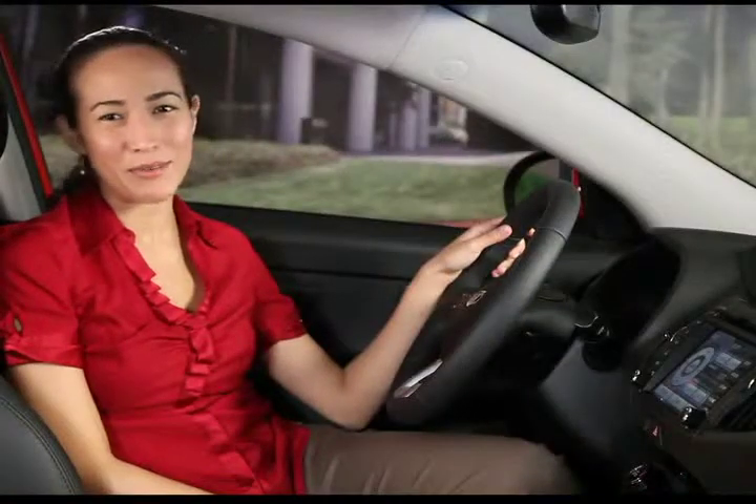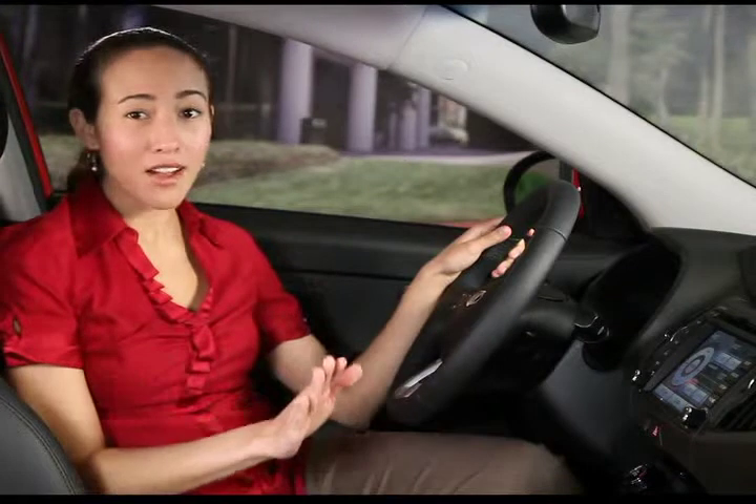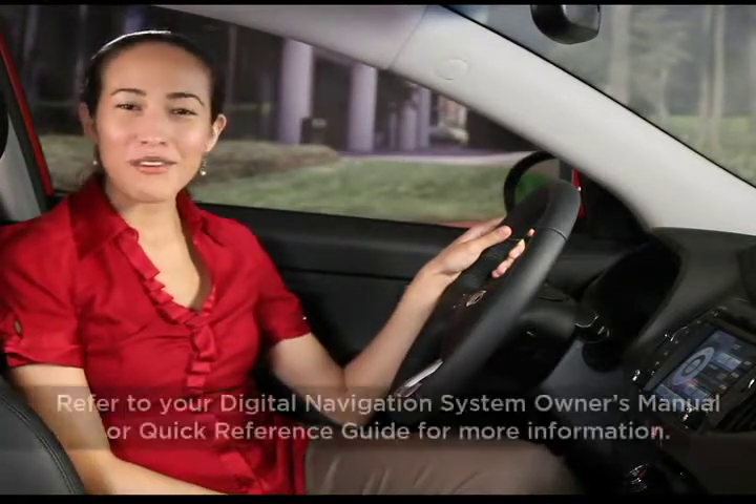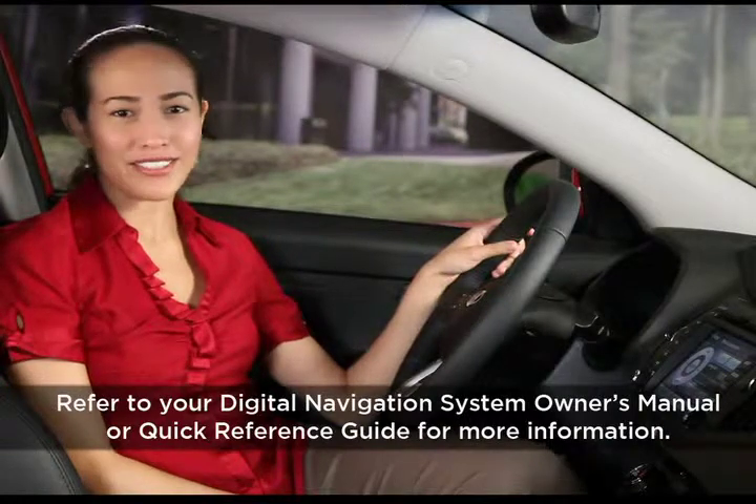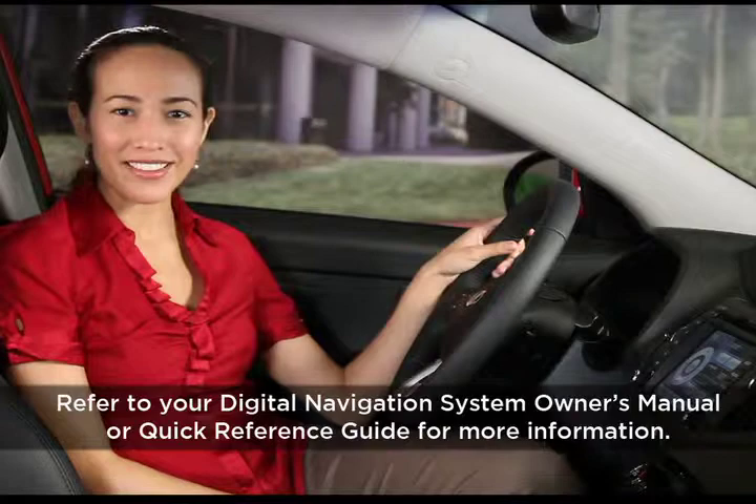Remember, this is just a short preview. We'll cover all of these audio features as we go through the rest of our topics. For more information on steering wheel mounted controls, check your digital navigation system owner's manual or the navigation system quick reference guide.